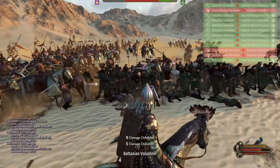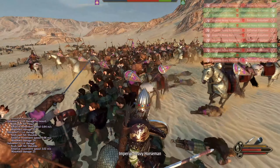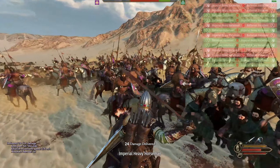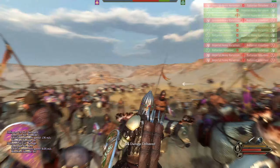This simple yet effective approach can turn the tide of a battle and is a testament to the power of smart tactical planning on the battlefield. Despite the immense power and speed of cavalry units, the shield wall tactic demonstrated in the video highlights the importance of strategy over brute force.